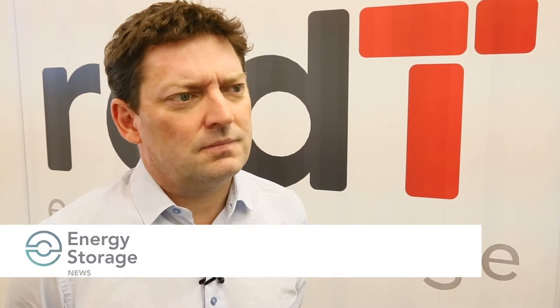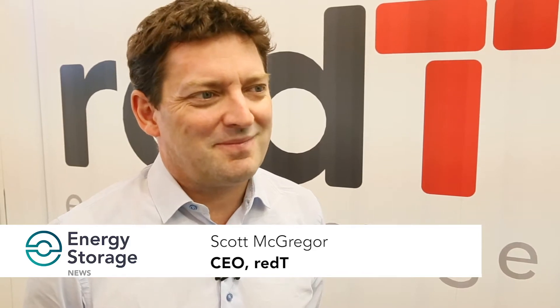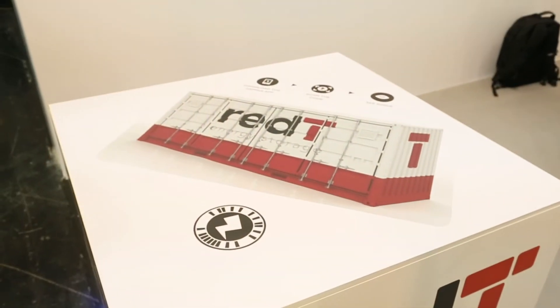We're here day one of InterSolar Europe and the EES Europe show with Scott McGregor, CEO at Red Tea, delivering vanadium redox flow machines into the energy storage market in Europe and worldwide. You guys have brought quite a cool augmented reality app to bring the product to life.